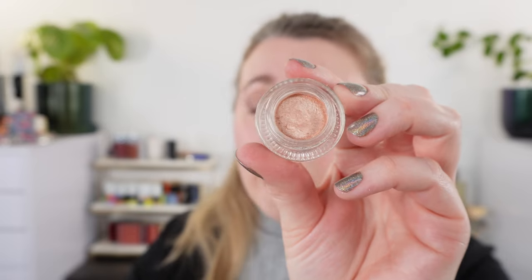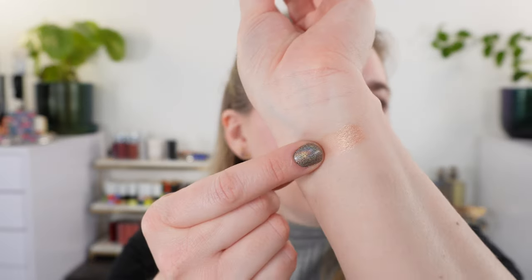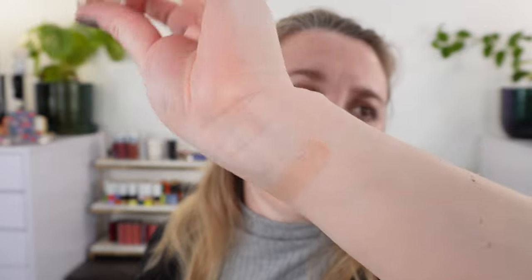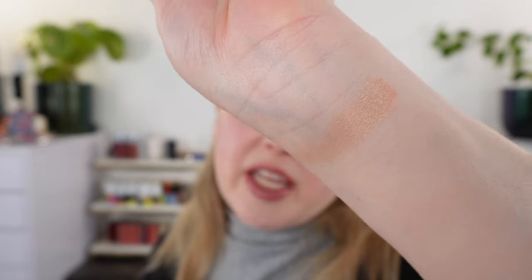Let's move on to the Jones Road Just a Sec eyeshadows, gifted to me by Jones Road. We have 10 grams of product and a one-year shelf life — made in the US. This is not a new product, but we have new shades. Starting with the lightest: baby pink. I expected it to be cooler, but in the pan it looks more warm peachy pink. On the eyes it appears a little lighter and cooler than the arm swatch, but it's definitely more peach than pink — a really pretty shade.